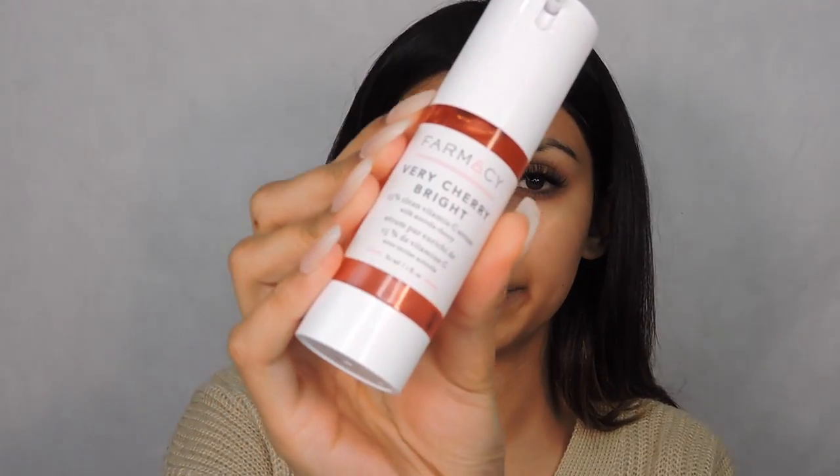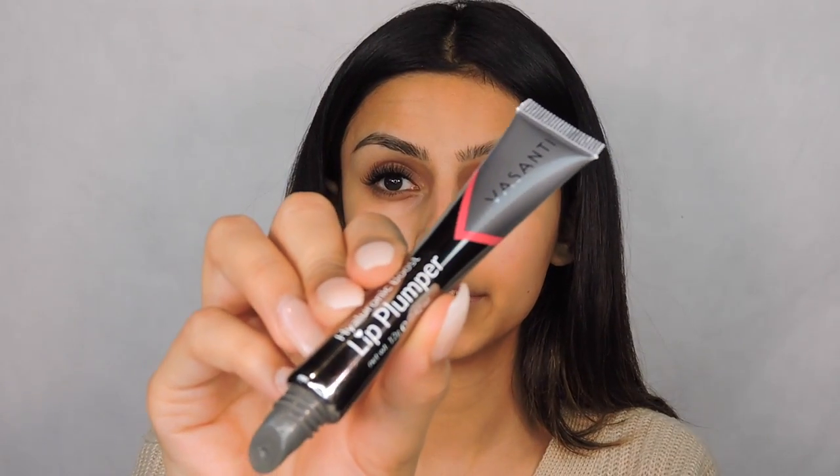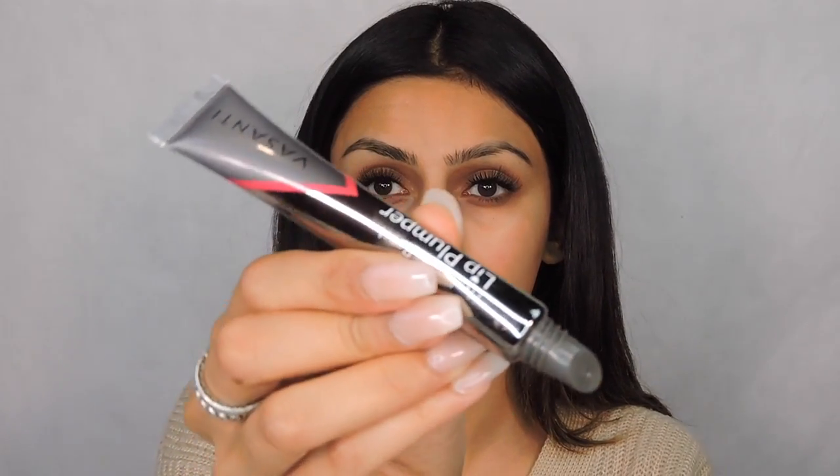The serum I've been using is the Very Cherry Bright — it's 15% clean vitamin C. If you follow me on Instagram, you guys would know that I love my skin feeling like skin. I'm not someone that likes the whole cakey feel, especially because I'm dry. I feel like all makeup products kind of just sit there and don't blend in — that's why I like prepping really well. I'm going to go in with the Vasanti Hyaluronic Boost Lip Plumper. A little goes a really, really long way.